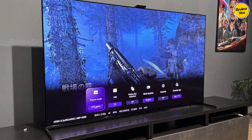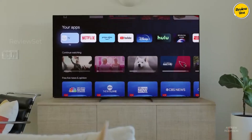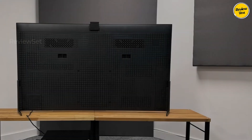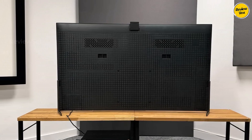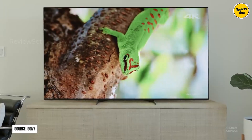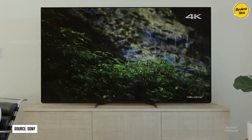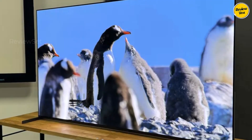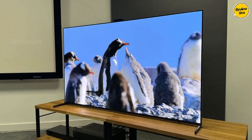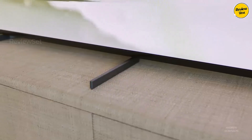Sony's superior processing ensures accurate rendering of brightness and colors, adhering to the content creator's intent. The A95L also offers enhanced audio format support, including DTS-X pass-through over eARC, simplifying connectivity to audio/video receivers without compromising audio quality. Available in 55, 65, and 77 inches, the A95L is a top-tier option, albeit at a high cost. For those seeking Sony's processing capabilities at a more affordable price, the A80L OLED is a suitable alternative, with a slight compromise in brightness and color vibrancy.